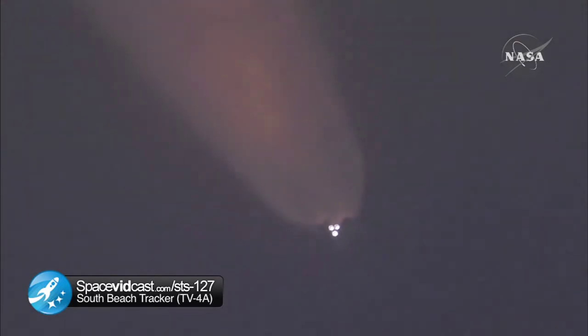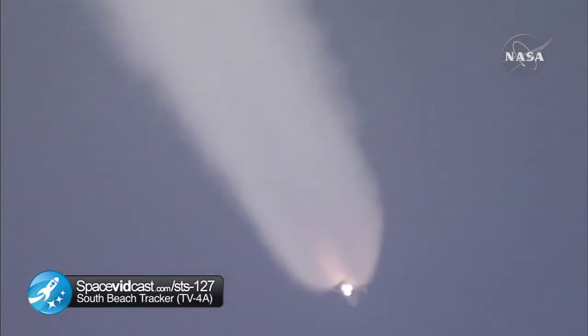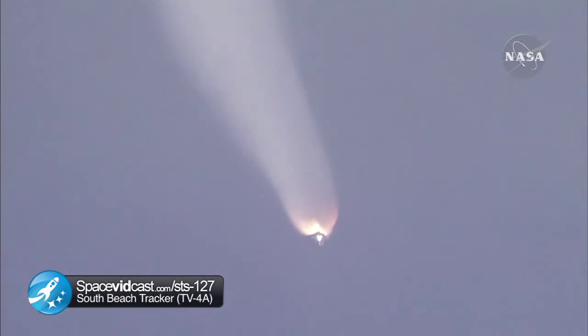One minute and thirty-three seconds into the flight, Endeavour flying at 1,900 miles per hour, 17 miles in altitude and 16 miles down range. All systems continue to function well. Endeavour has three good main engines, three good power generating fuel cells and three good auxiliary power units for the hydraulic system. We'll be standing by for burnout and separation of the solid rocket boosters. Combined, the twin boosters provide 5.3 million pounds of thrust to propel the orbiter towards space.